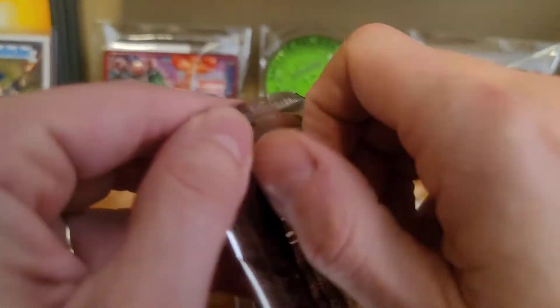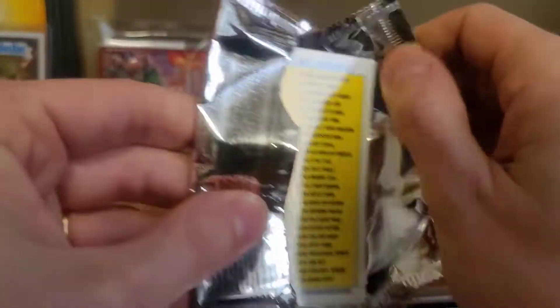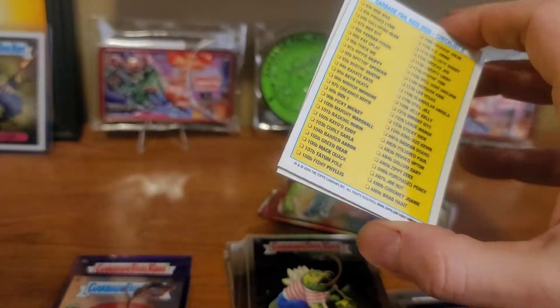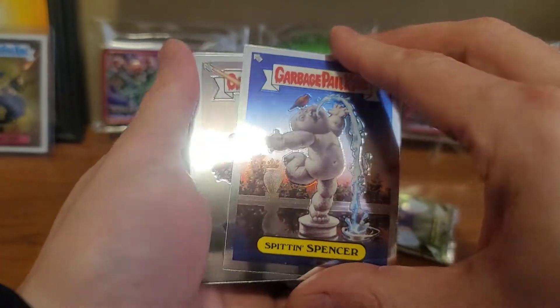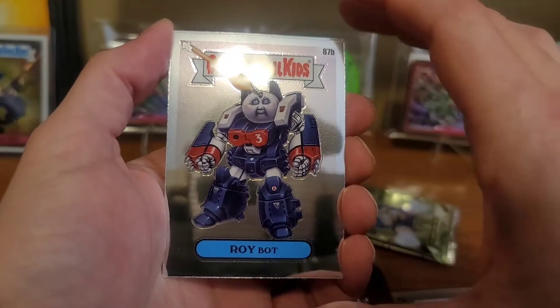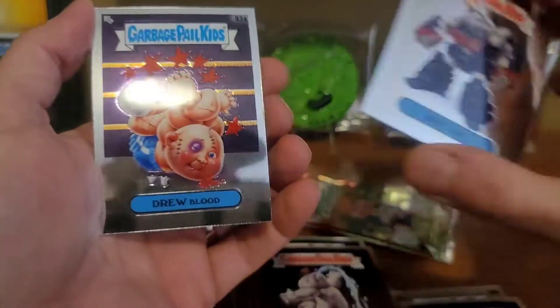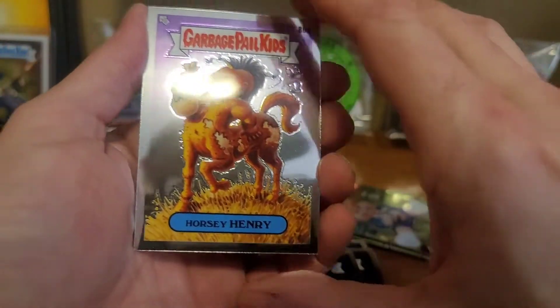We got two more packs. Really hoping that maybe we can pull another hit out of here to make it a 6 hit box. If both packs hit it, it'll be a 7 hit and break our record. Spit and Spencer. Roybot — it's not a hit, but it is a hit. Drew Blood and Horsey Henry.